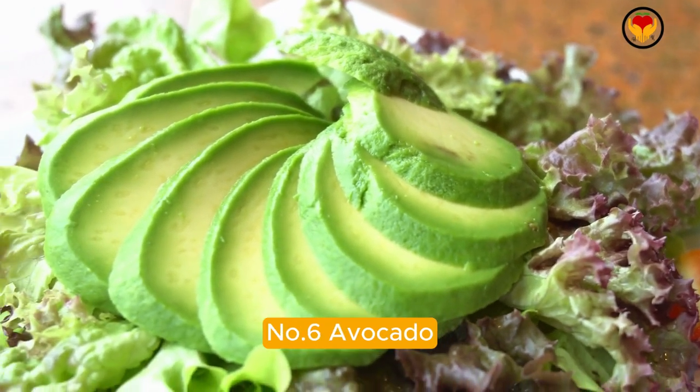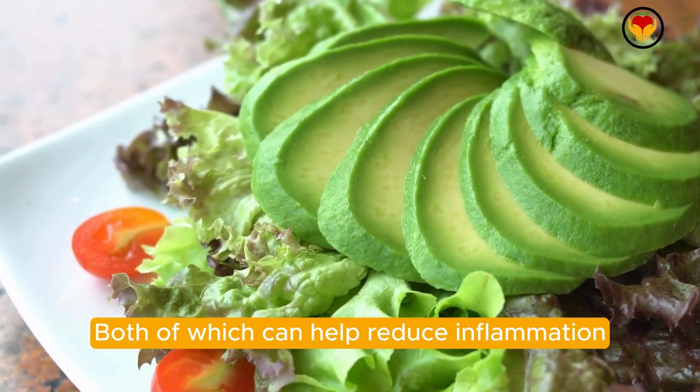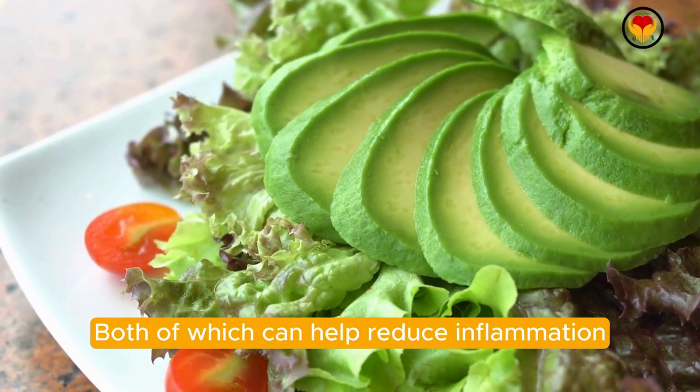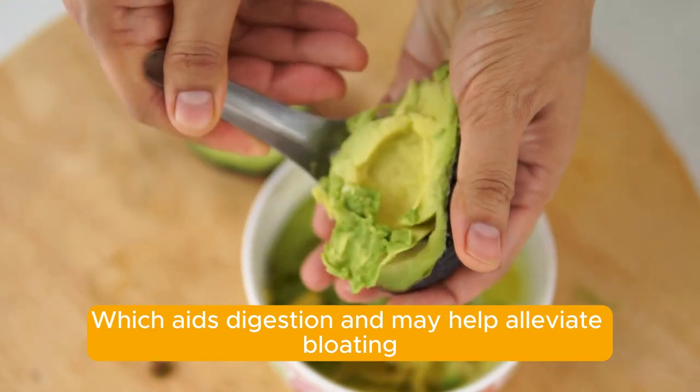Number six: avocado. Avocados are rich in monounsaturated fats and potassium, both of which can help reduce inflammation. They also contain fiber, which aids digestion and may help alleviate bloating.